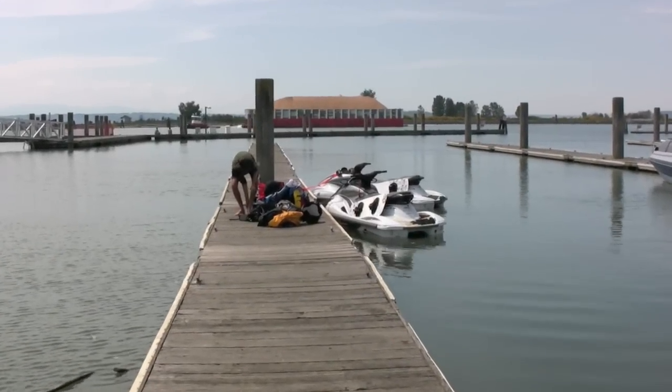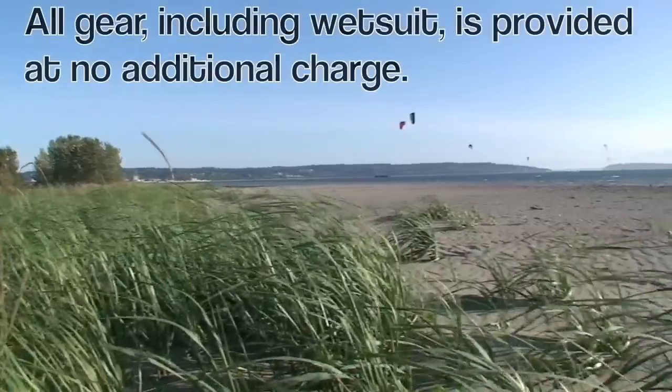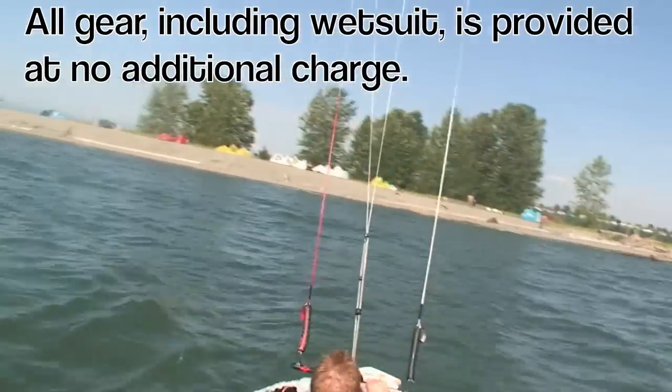Low-emissions jet skis, skilled instructors, and top-of-the-line gear combined with the safest beach in the Pacific Northwest will make your lesson with us an unforgettable experience.